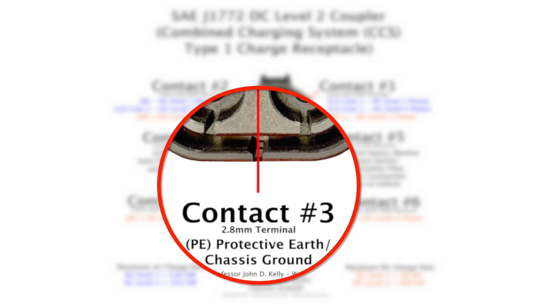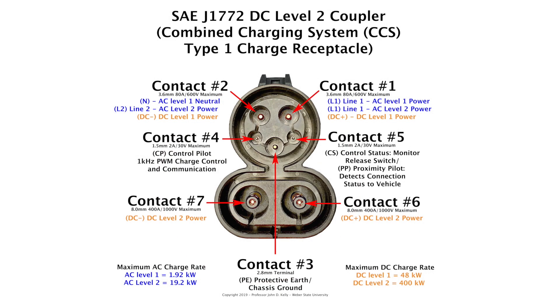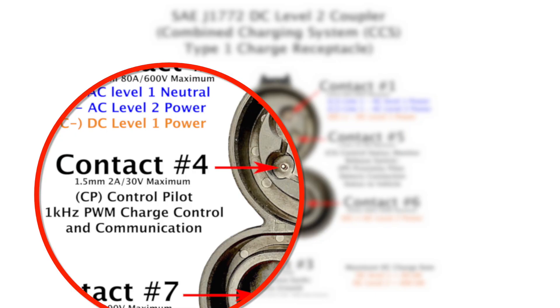Contact number three is used for all levels of AC and DC charging. Contact number four and contact number five are both 1.5-millimeter, 2-amp, 30-volt maximum terminals. Contact number four is called control pilot or CP, and it uses a 1-kilohertz pulse-width modulated signal. The pulse width is a variable signal controlled by the vehicle and read by the offboard charging module, and they can increase or decrease the pulse width to increase or decrease the amount of current being supplied to the vehicle.